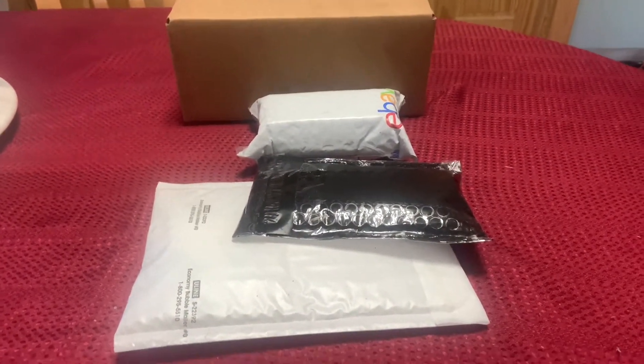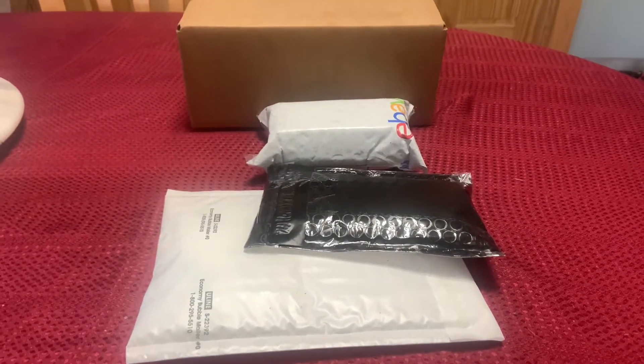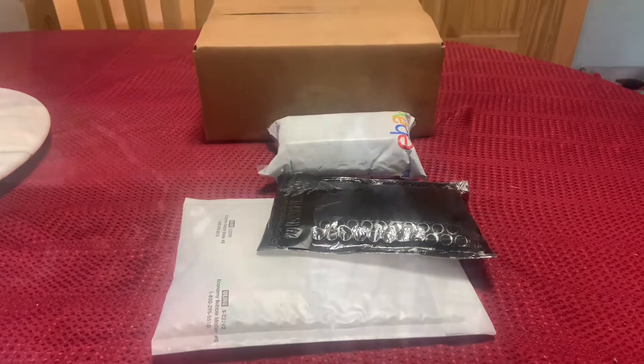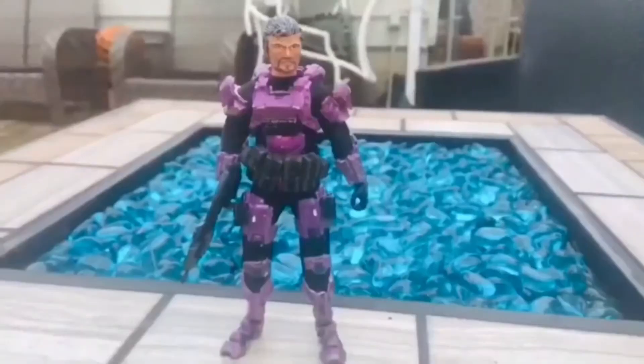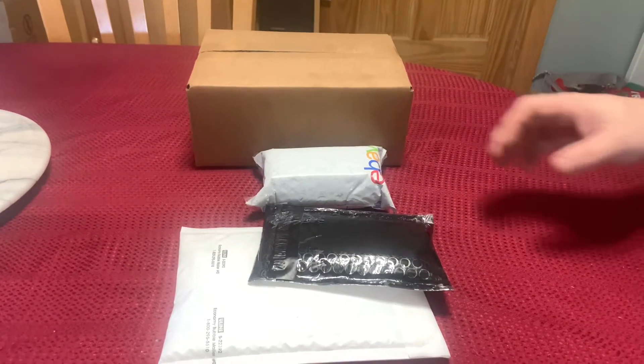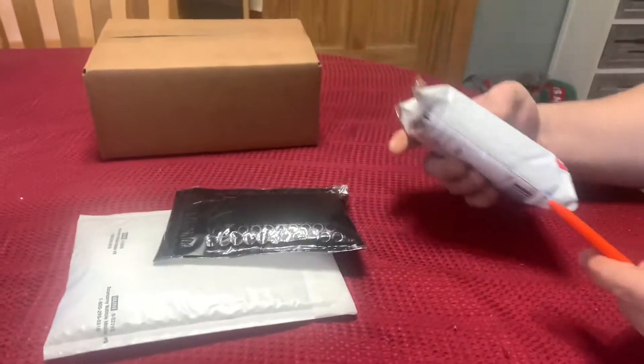Today's February 25th, 2021. I have several incoming packages, so we're going to go ahead and find out what arrived. We'll start here with this eBay package.